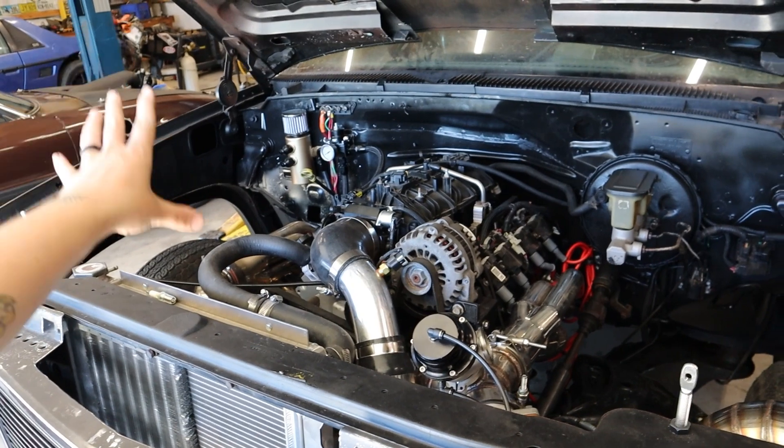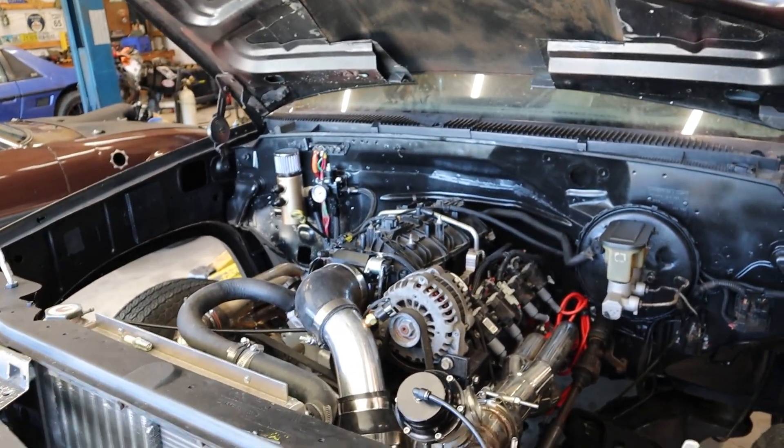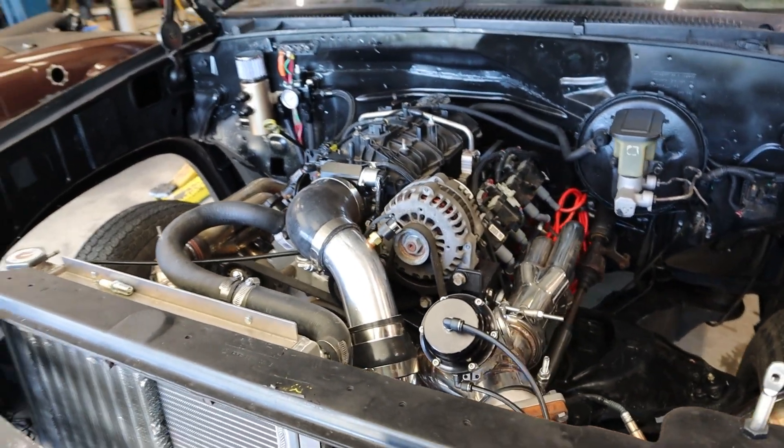From the big, manly, nitrous big block motor — the Lord's motor, the motor that puts hair on your chest — to this dainty little boy LS, still in 5th grade, still pooping in his diaper, little turbo, little wiener motor. Everybody wants to know which one costs more to build, the big block or the LS. My DMs on Instagram have been getting blown up with messages, so now we're gonna figure out which one it is.